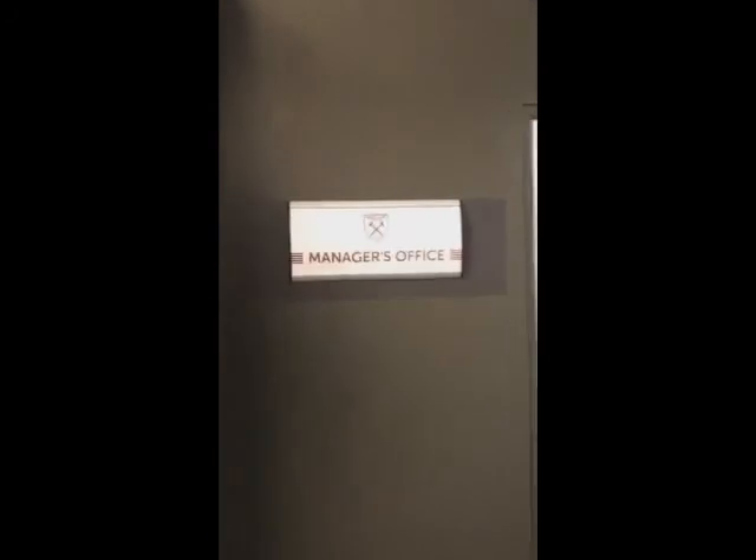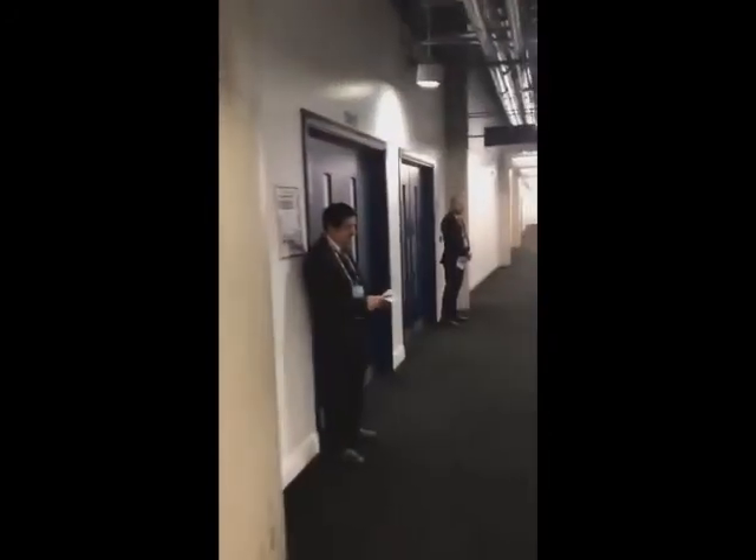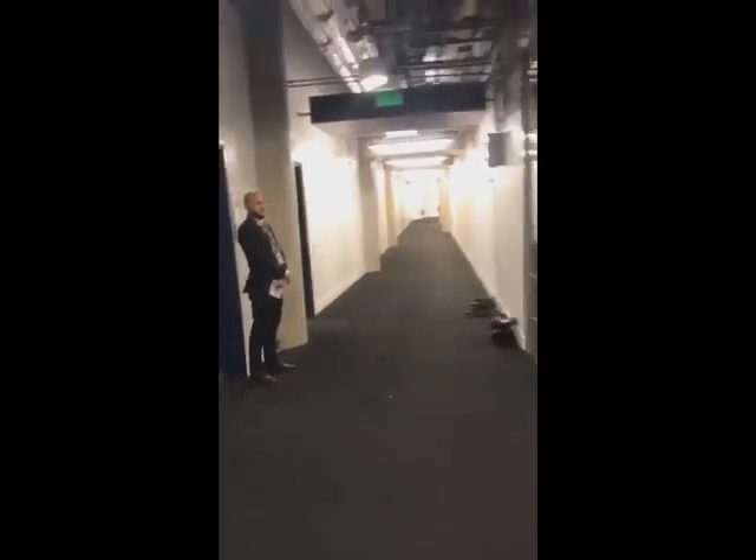The West Ham dressing room is just there and as we go a little bit further down, Manuel Pellegrini's office is there. I'm sure he and Roy Hodgson will be sharing a glass of red wine or something a little bit later on. Palace will get changed in that room there.